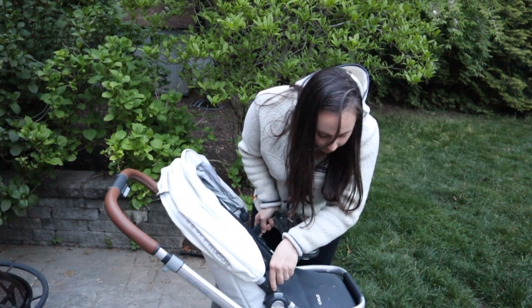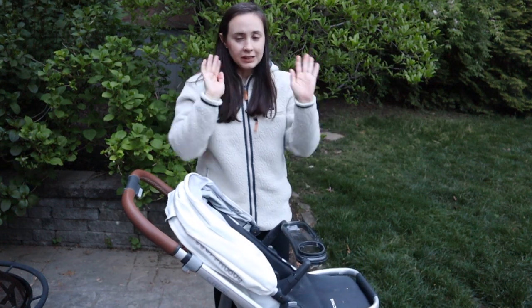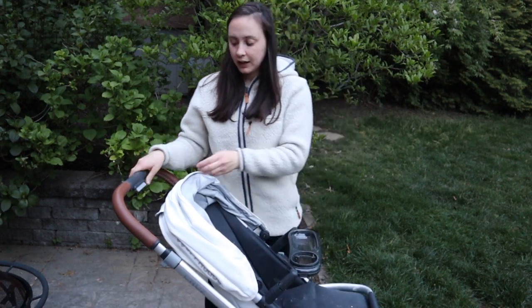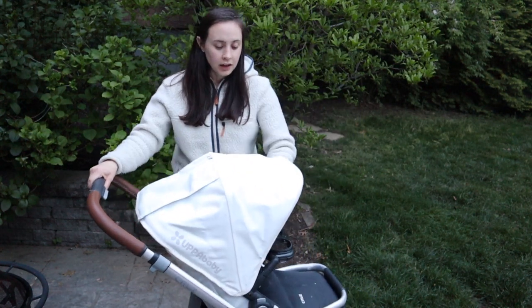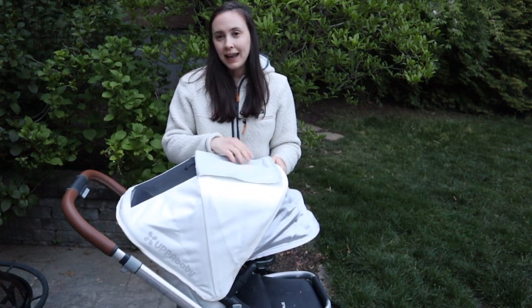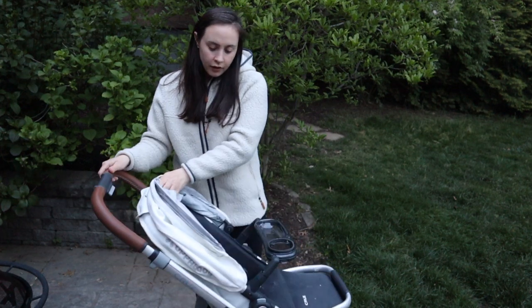So I'll show you how that works — just line it up, slot it in, and it clicks in. That's really great if I'm in a store and he wants to face out or towards me, or if I've got both kids, I can flip him around. I also love the sunshade — the canopy goes so far and has this little visor window, which is really nice.